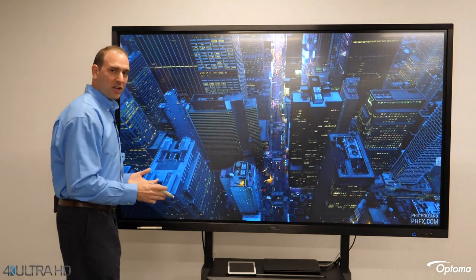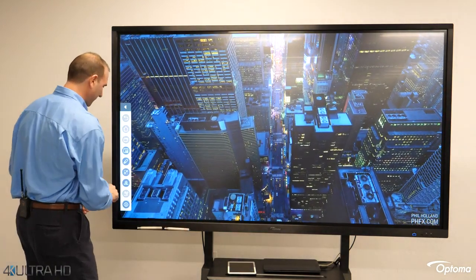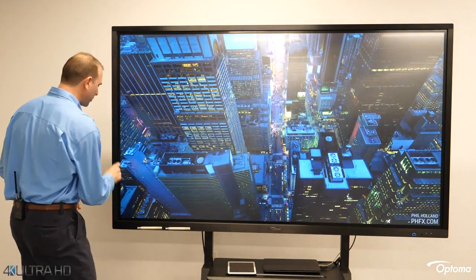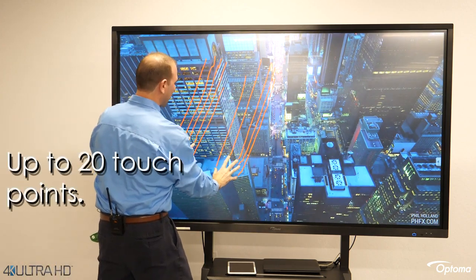On top of that 4K UHD platform, we've added our seamless touch capability. I'm using the pen — these are completely passive and it's not required to utilize the touch. We've built in a 20-point touch screen right into this display.